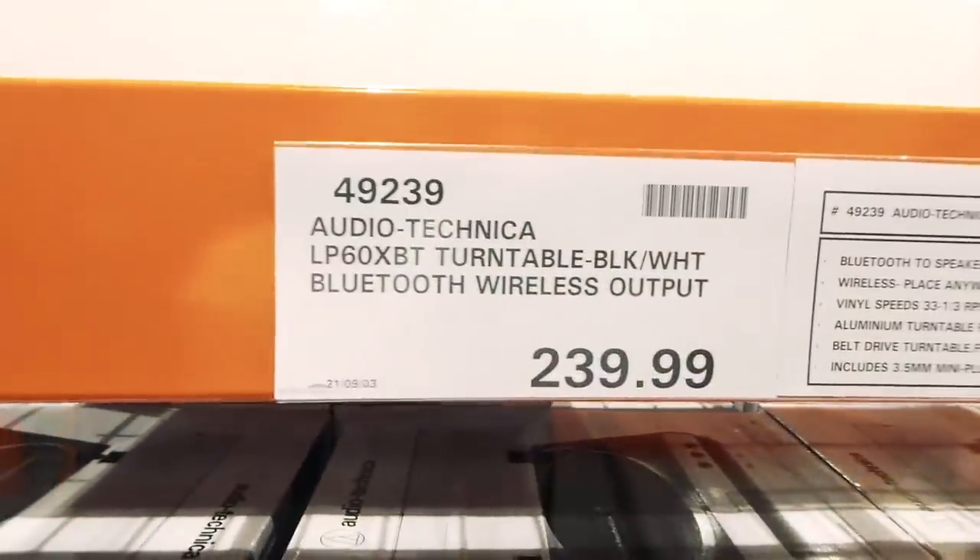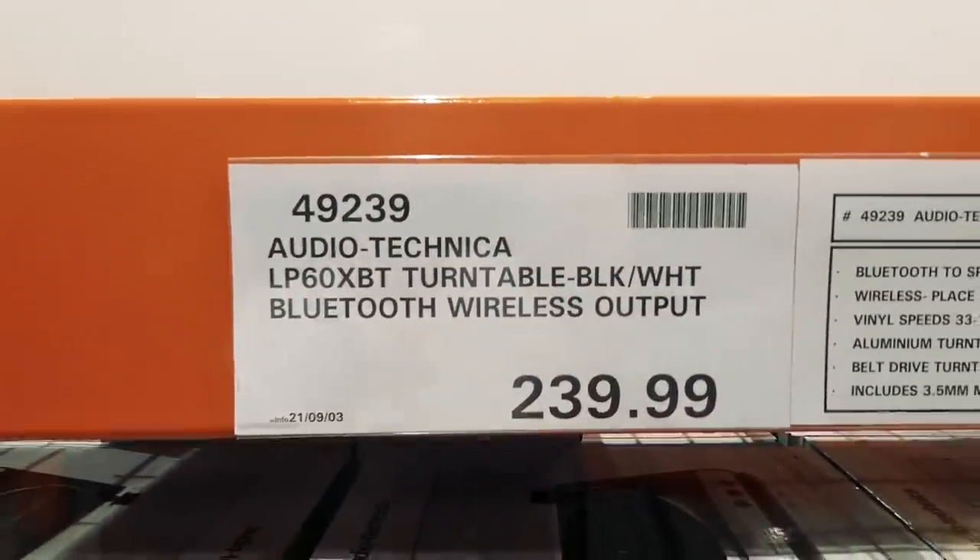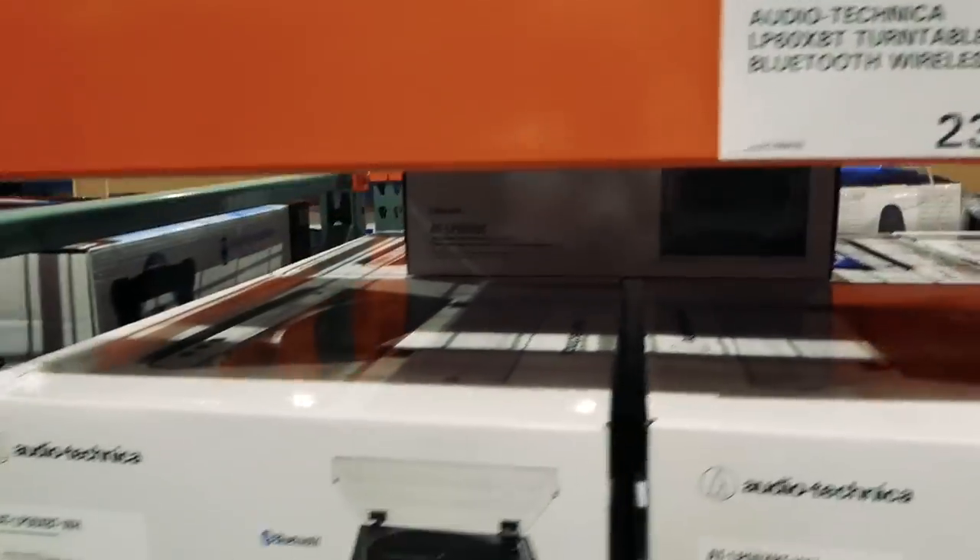There's an Audio-Technica turntable. They have it in black or white, with Bluetooth wireless output, for $340.